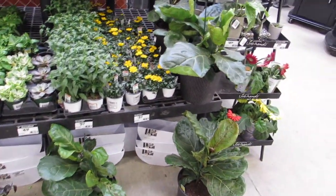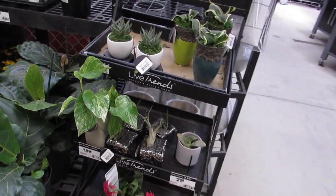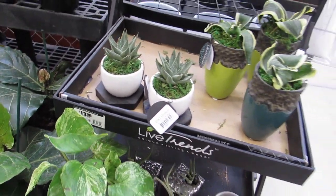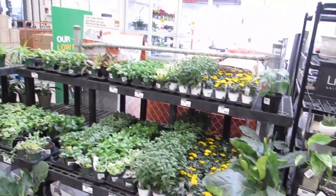A couple of fiddle leaf figs, some pretty pothos — nice. And they're going to have some Live Trends. Cute!